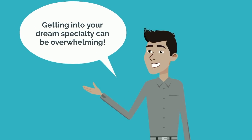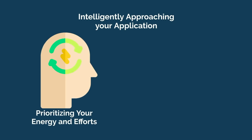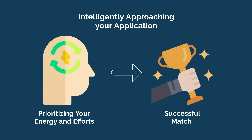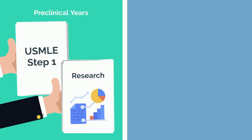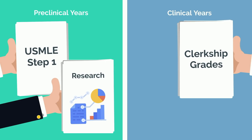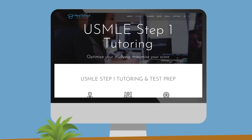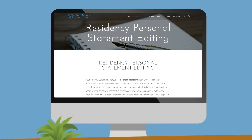Getting into your dream specialty can be overwhelming. But by intelligently approaching your application and prioritizing your energy and efforts based on relative yield, you should be able to better position yourself for a successful match. Keep in mind your stage in training — in your preclinical years, focus on optimizing for USMLE Step 1 performance and dip your toes into research. In your third and fourth year, prioritize clerkship grades, because those matter, and set yourself up for success on Step 2 CK.